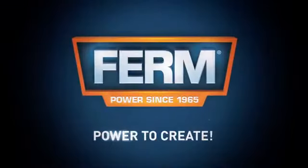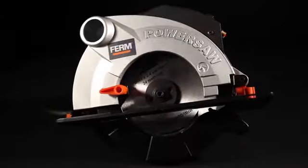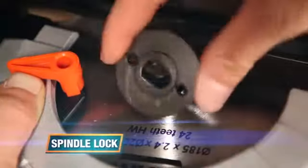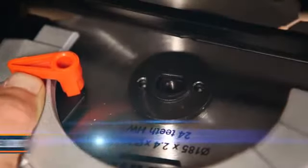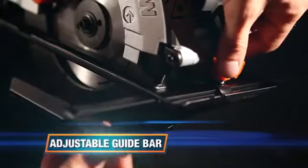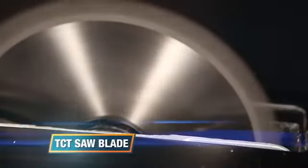This is the Ferm CSM 1033 185-millimeter power circular saw. It has a spindle lock function for quick and easy saw blade exchange, a quick and easy depth and angle adjustment, an adjustable guide bar for quick and precise cutting, laser guidance for precision work and optimal usability, an extra-long power cable, and a T24 saw blade included.